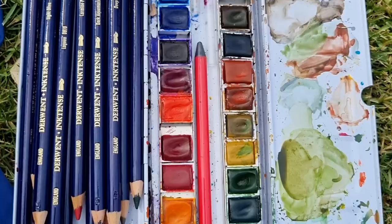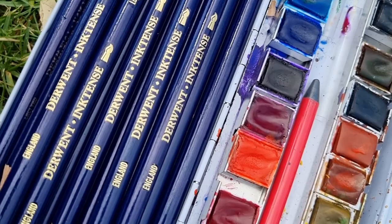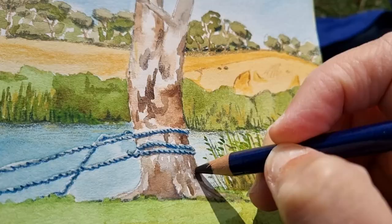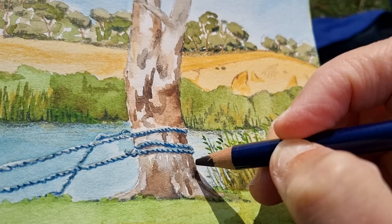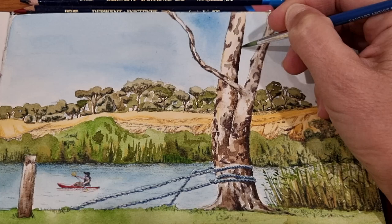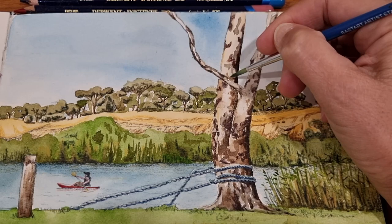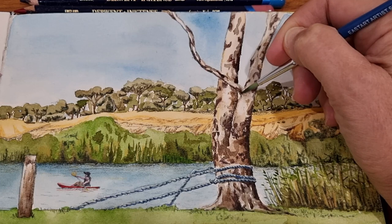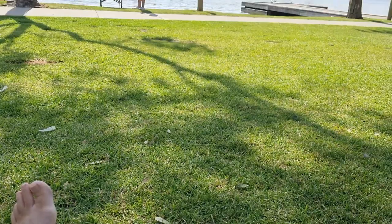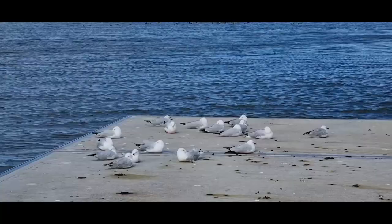Watercolour and inktense pencils is one of my favourite combinations to use. I find that the watercolour gives a really nice base for my paintings, and then once I've finished the watercolour I take out my inktense pencils and add highlights. Sometimes I'll take some water and put it onto where the pencil is, just to make the colour a little more intense. It's a really nice way to add refinement to a watercolour painting and more definition to the shapes and colours.